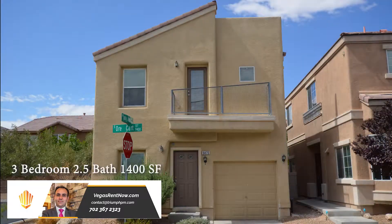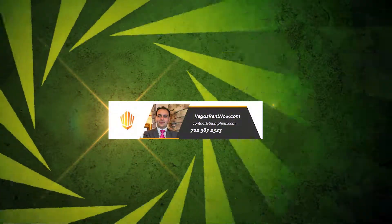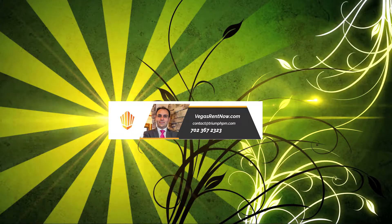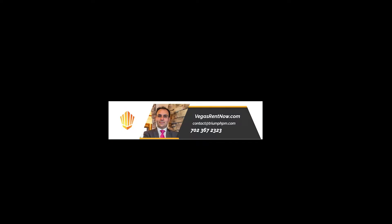This three-bedroom, two-and-a-half-bath house with 1,400 square feet is available now for rent. Contact one of Trine's friendly real estate agents to view this property by calling 702-367-2323 or visit our website, VegasRentNow.com, to view our list of vacancies.